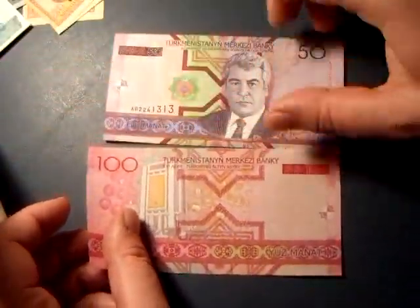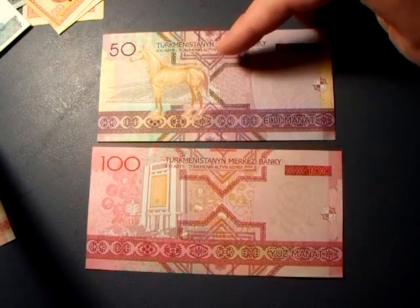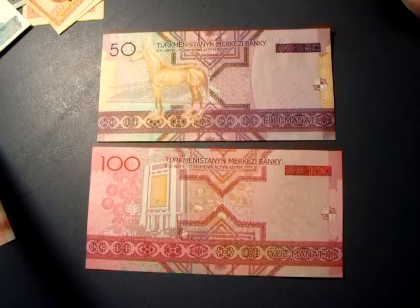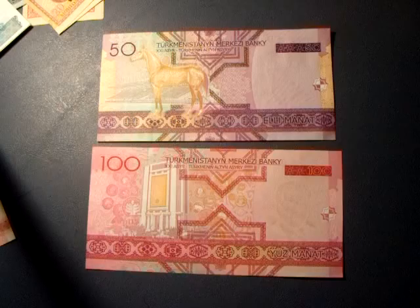The back side is almost just as colorful as the front. You have a horse on the 50, and you have probably a municipal building there on the 100. But yeah, these are really cool looking bills. I don't know how well you can see the watermark, if at all. But this is Turkmenistan.